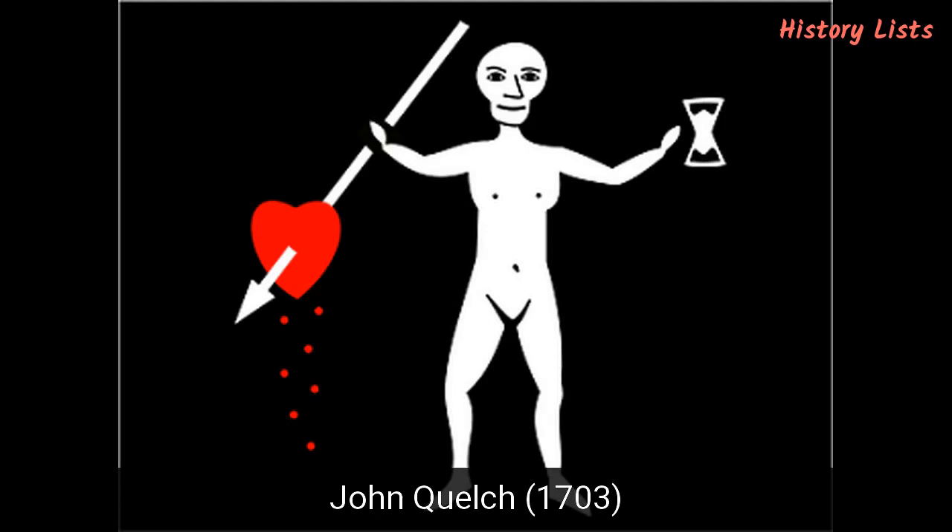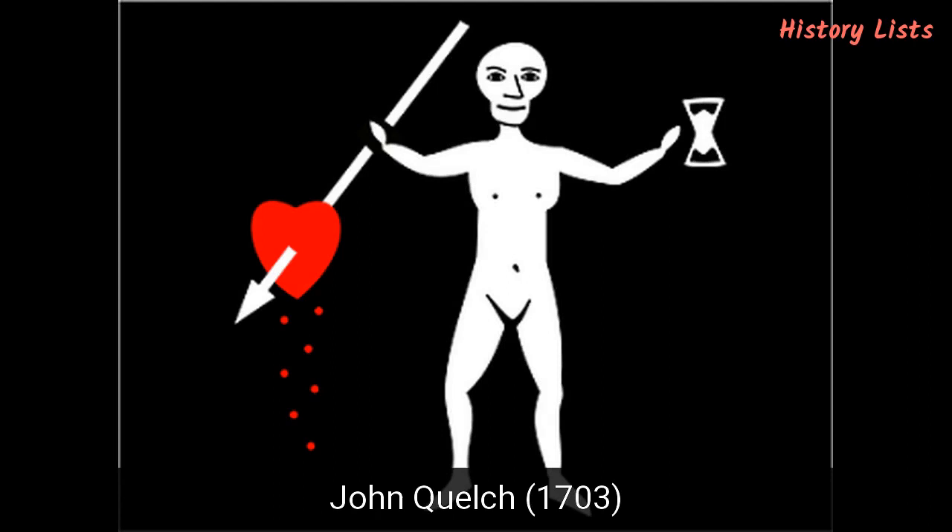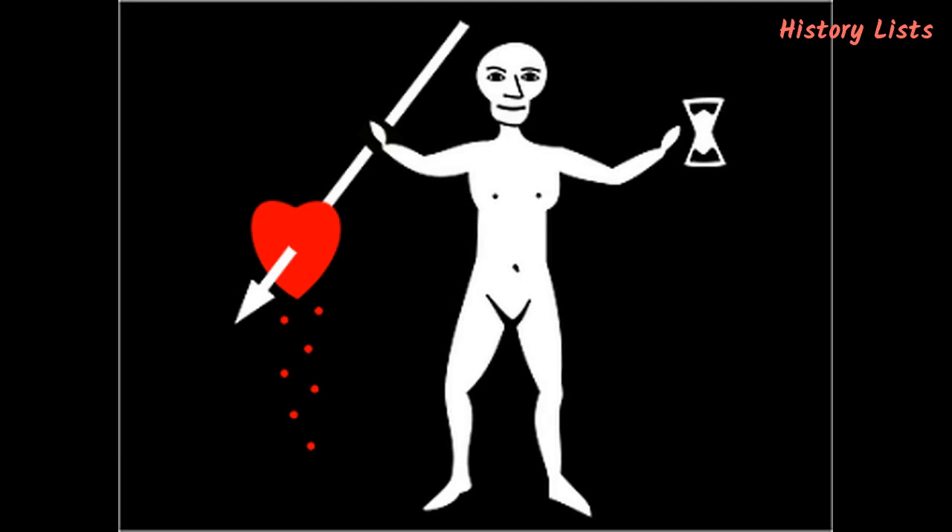Number 3: John Quelch, 1703. John Quelch was an English pirate who had a short but very lucrative career that only lasted a single year. His Jolly Roger depicted a figure holding an hourglass in the left hand and a spear in the right hand. The spear was piercing a red heart dripping with blood, meaning death was surely coming. Another famous pirate rumored to have used this design, also known as Old Roger, is John Phillips. The evidence that Quelch ever used this design is lacking, but it is still attributed to him.